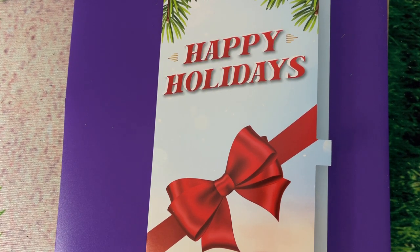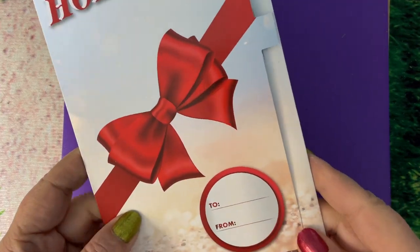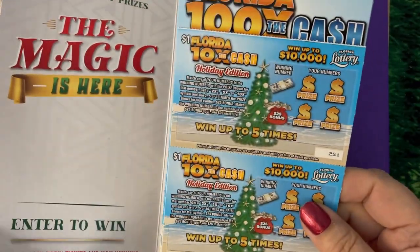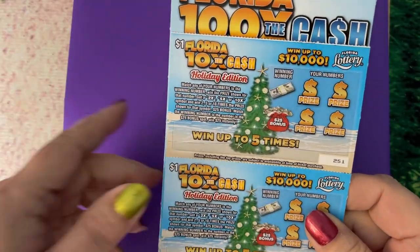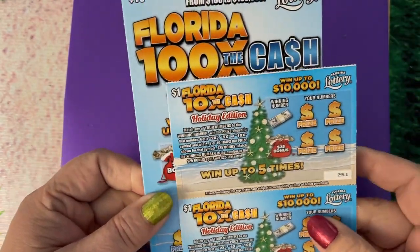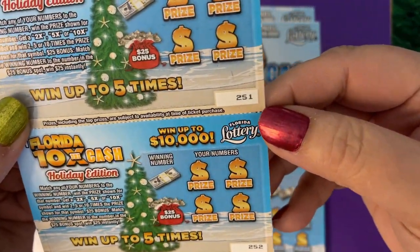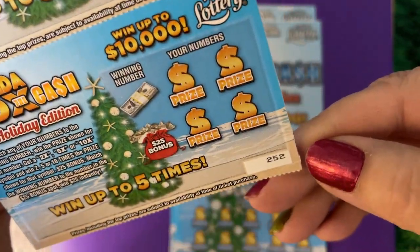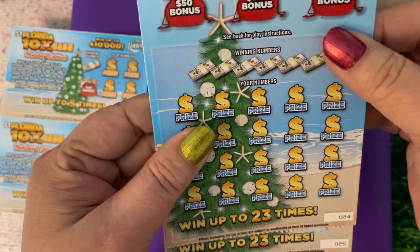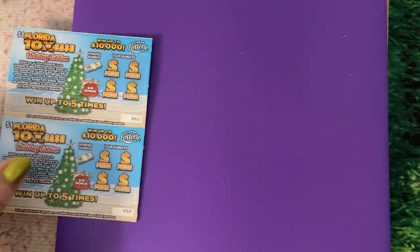Good morning, welcome back! We're gonna finish the Happy Holidays tickets I have in the folder — just a few more to play, and then we'll play the Gold Rush another day. I have two left of the one-dollar tickets and two of the ten-dollar tickets. The numbers on the one-dollar are 251 and 252, and on the ten-dollars I have 24 and 25. Let's go!